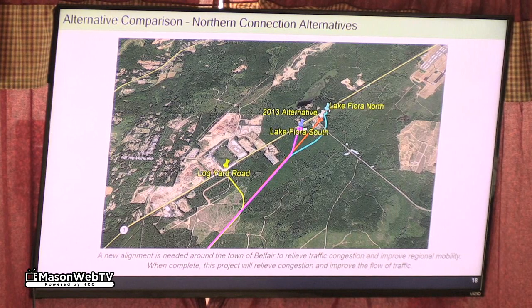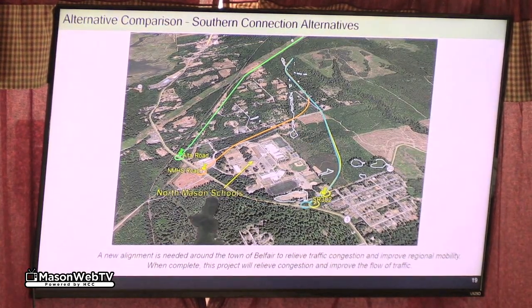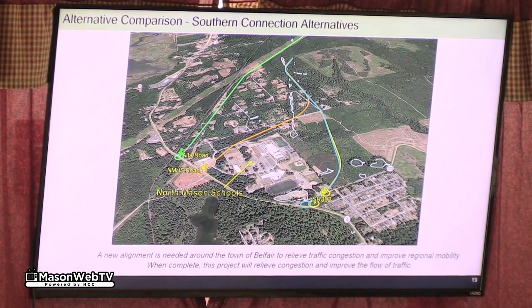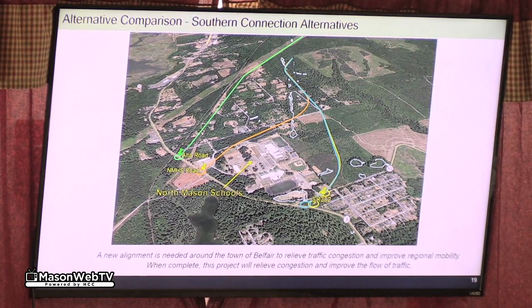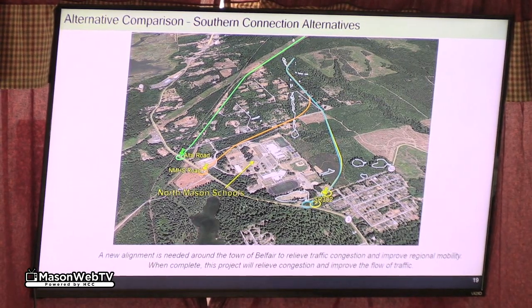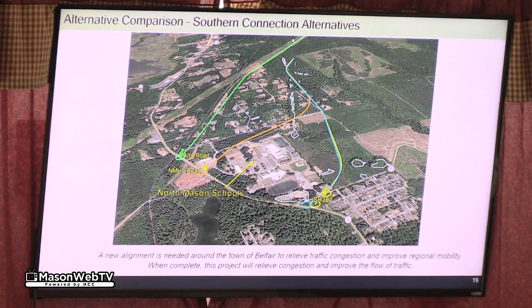Those are the north options we looked at. On the south end, these are the four options we looked at here. The teal option that comes in at 302 with a single intersection was the preferred alternative selected and evaluated in 2013.